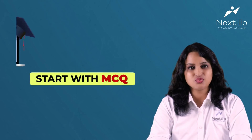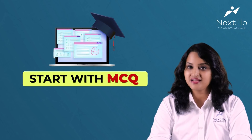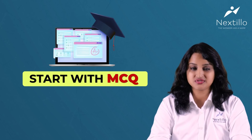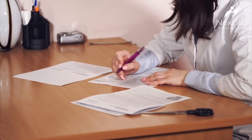Practice makes perfect, and it very much applies to you as well. Start with MCQs — the more questions you answer, the fewer chances you have of going wrong. Practice reading questions quickly and arrive at a possible answer before reading the options, as the options may confuse you. But this art comes with consistent practice.